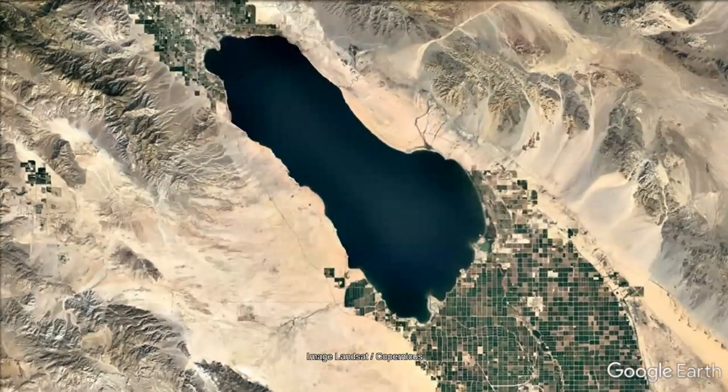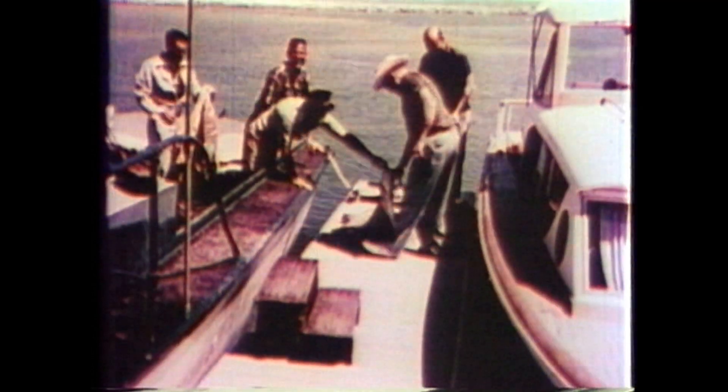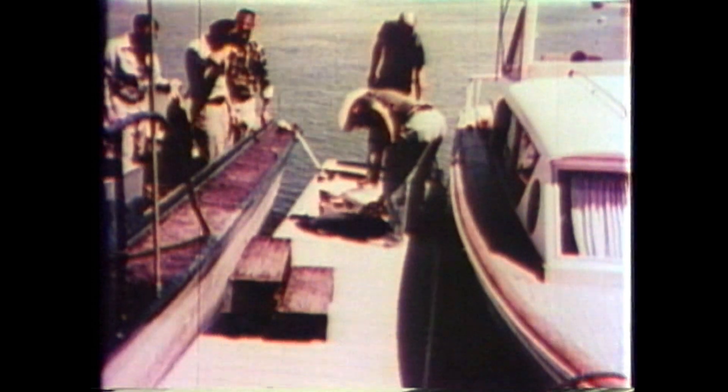California's largest lake is shrinking. The Salton Sea, once a vacation destination, is now experiencing a major loss of its wetland habitats and the release of toxic dust from exposed lakebed.